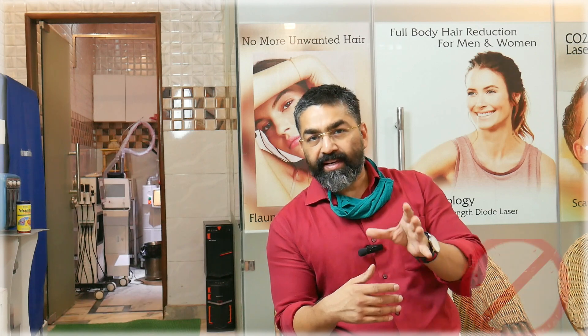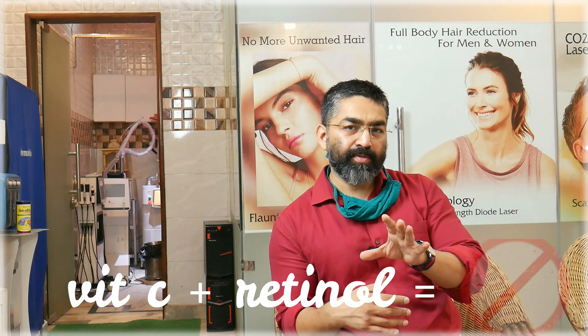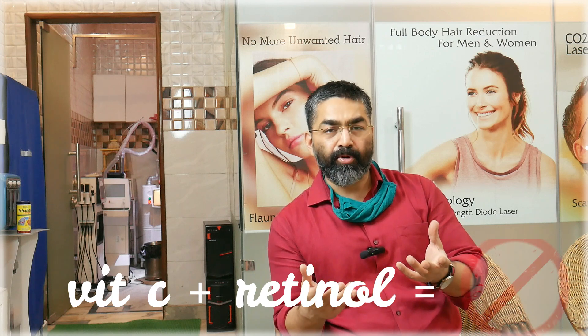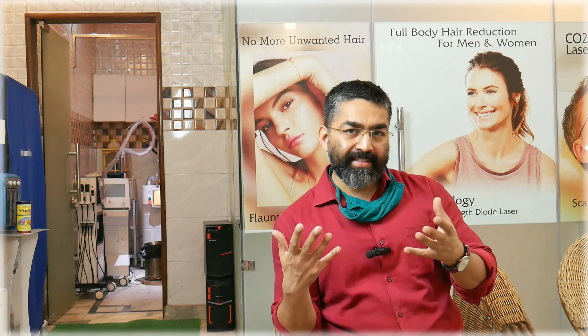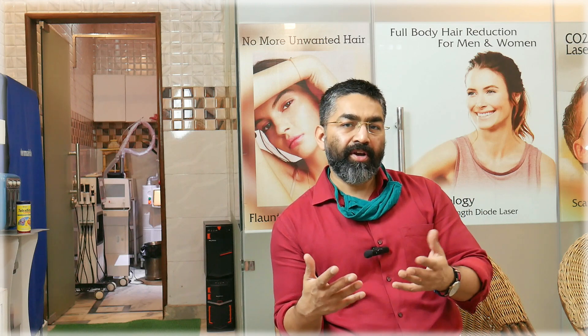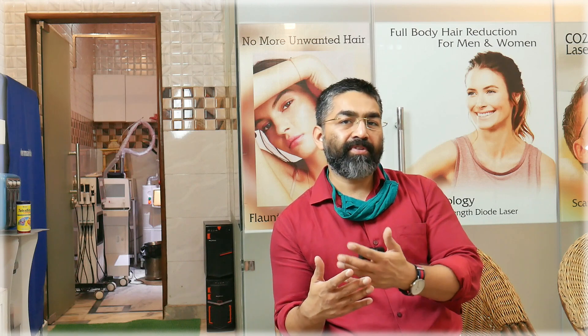Number one: vitamin C with retinol — never use them at the same time. Vitamin C is an acidic product and retinol is also very acidic. Using both together increases your skin's acidity, causing dryness, peeling, and irritation. If you want to use both, use vitamin C in the morning and retinol in the evening, or alternate: vitamin C on Tuesday, Thursday, Saturday and retinol on Monday, Wednesday, Friday.